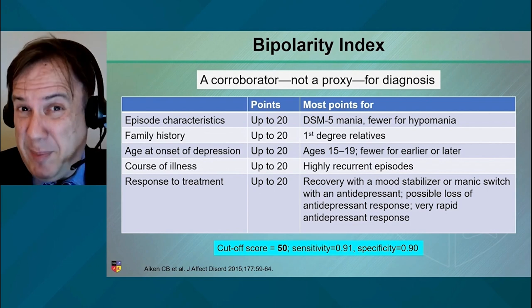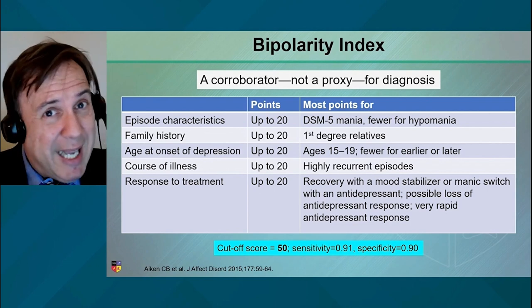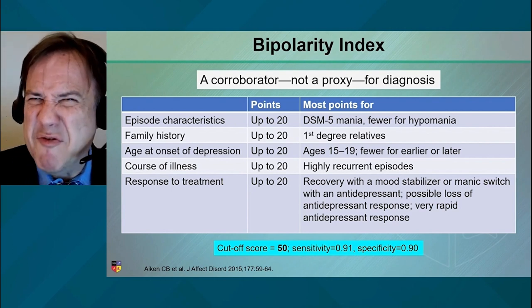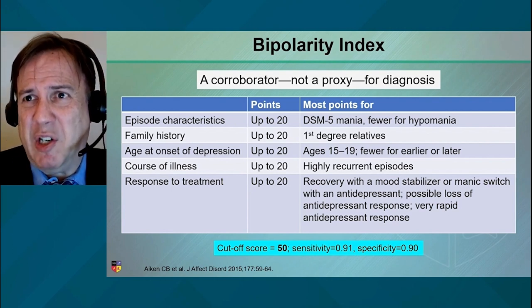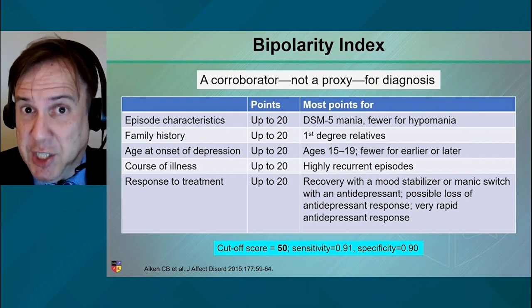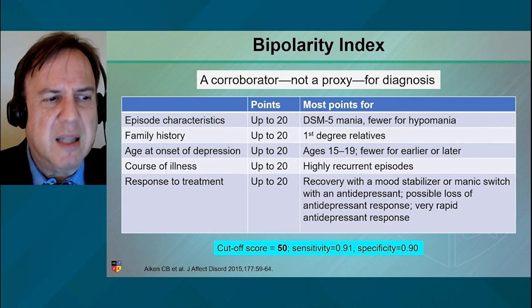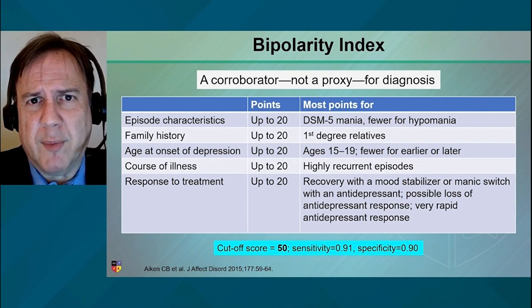So course over time, family history, age at onset — remember, this is a disease not of the very young. It's pretty rare to have this ailment occur before puberty. Depression can occur before puberty, but mania is less common. Late adolescence and young adulthood is about the time frame.